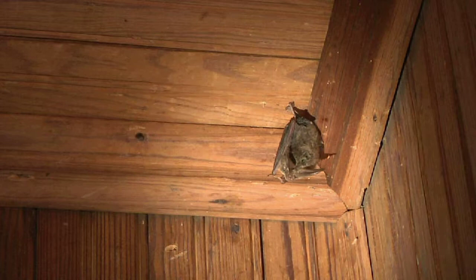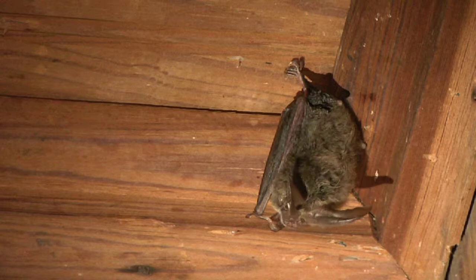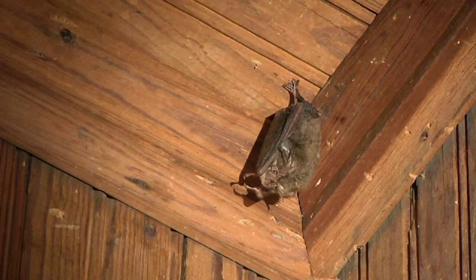Wingspan of about 12 inches or so — bats are not big, they are little guys. A typical bat has a wingspan of about 12 inches and may weigh half an ounce or so. Because they fly — they're the only true flying mammals — they have to be very lightweight.